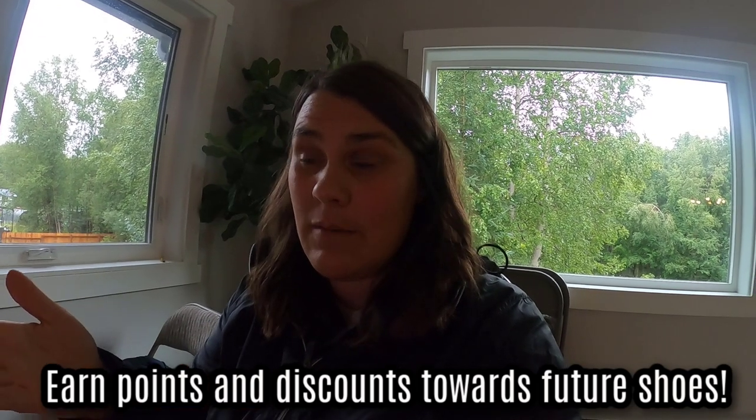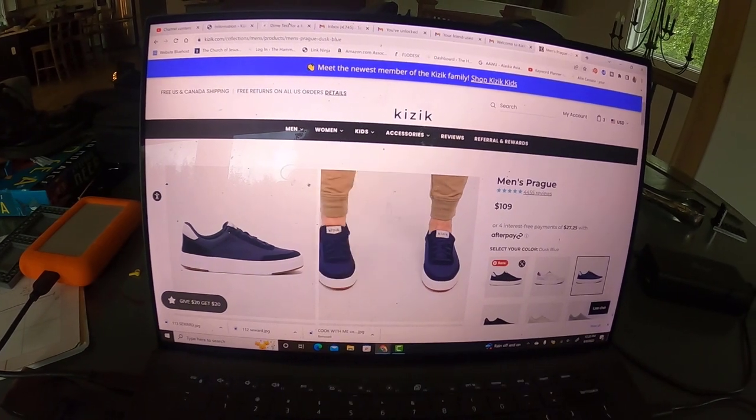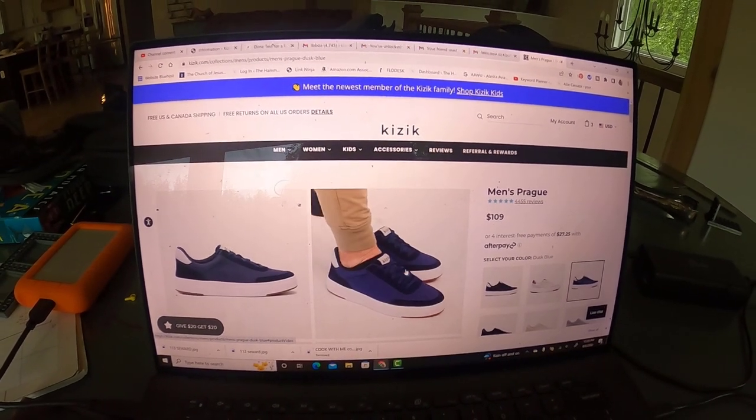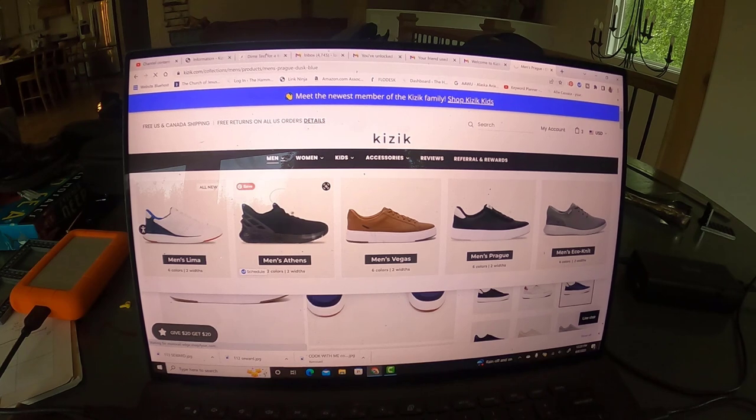They do have a referral program that I just signed up for. I will leave my referral code down in the comments below — if you click on it and use it, you get $20 off your first pair of shoes. These are the shoes; you just step into them, you do not have to untie them. It's such an awesome concept. They have workout shoes, nicer looking shoes. They should come in a couple of days and we'll show them to you. I signed up for their point system — I earned 10 points for just signing up and I've already gotten $10 off.